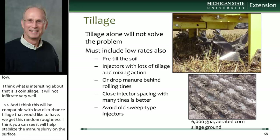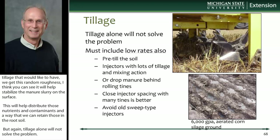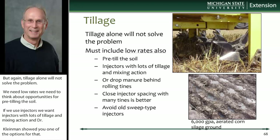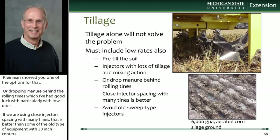Tillage alone is not going to solve the problem — we need low rates. We need to think about opportunities for pre-tilling the soil. If we're using injectors, we want injectors with lots of tillage and mixing action, or dropping the manure behind rolling tines, which I've had very good luck with. Monitoring tile lines is important, particularly with low rates. Using close injector spacing with many tines is better than old equipment on 30-inch centers with large sweeps that basically sliced the soil three or four inches below, lifted the soil, flooded that zone exposing preferential flow paths, then dropped the soil back on top.